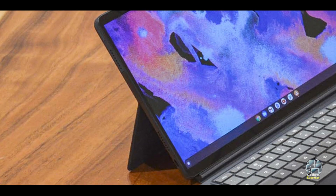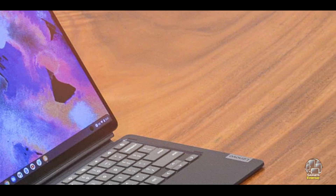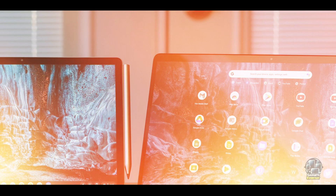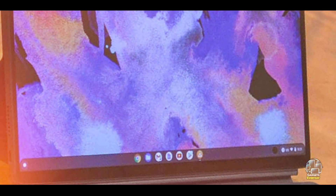Running on Chrome OS, the Chromebook Duet 5 offers a streamlined and user-friendly interface. The touchscreen is highly responsive, and the detachable keyboard provides a comfortable typing experience. The device's lightweight and compact design make it easy to carry between classes, and its versatility ensures it can handle a range of academic tasks and applications.